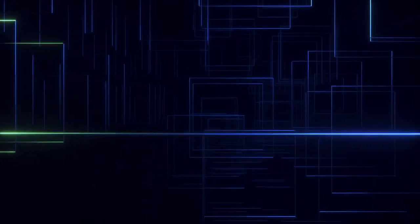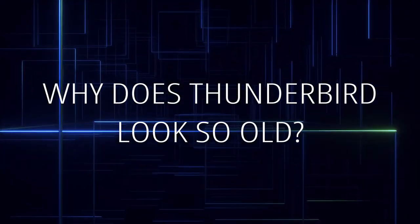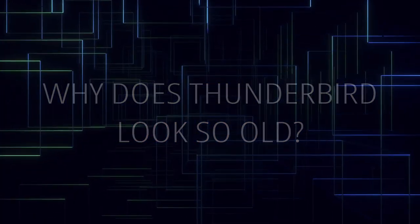And at the end, I will answer the always recurring question of why does Thunderbird look so old and why does it take so long to change?